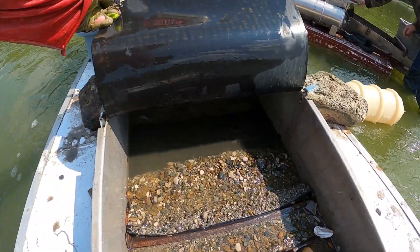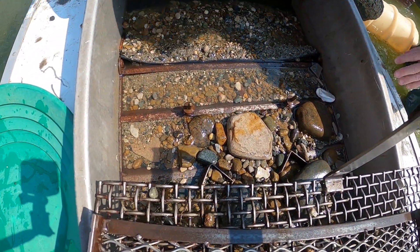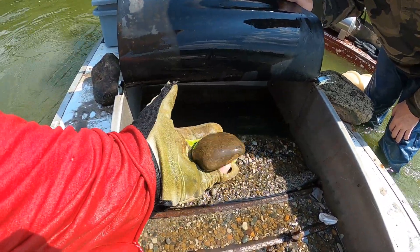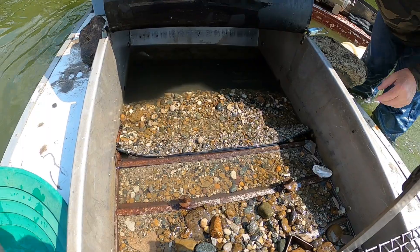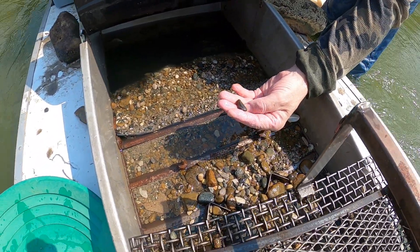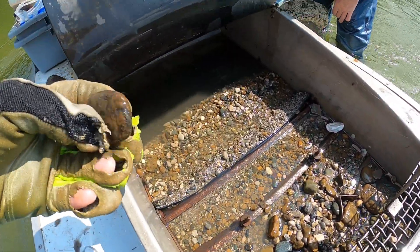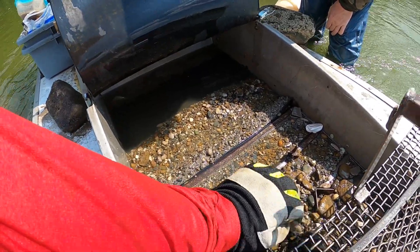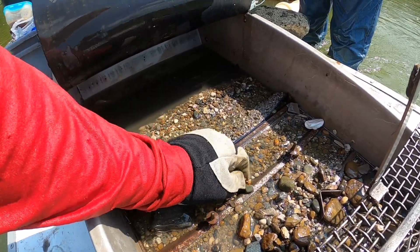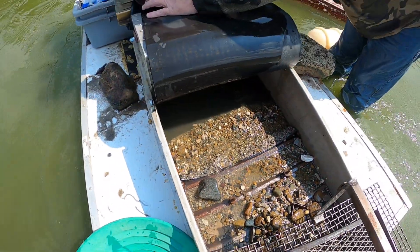Unfortunately I got a plug up right at the end so mine's not cleaned out real well, but at least we got some heavies in there. There's a big piece of pyrite — looking better. Before we were just getting slough; there's a nice piece of hematite. Hopefully it'll be a good cleanup — we'll see.